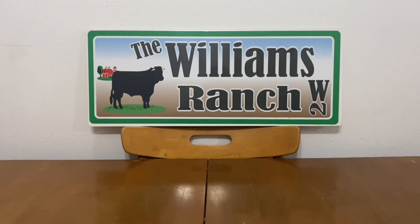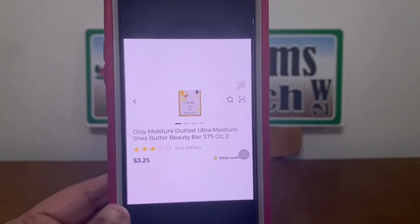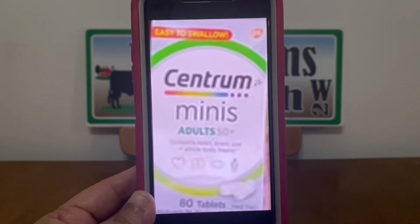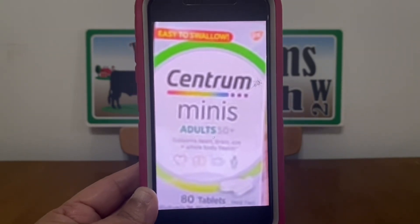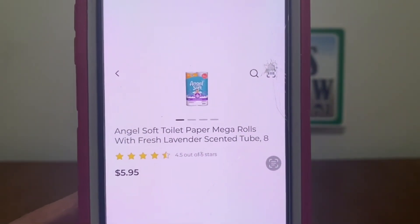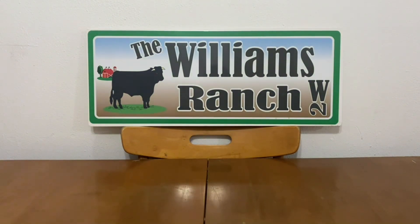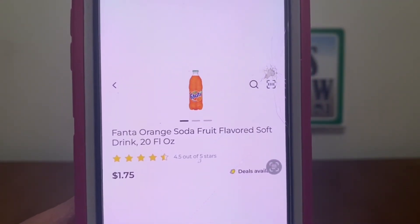Let's move on to our next scenario. We're going to pick up three Olay Beauty Bars at $3.25 and one box of Centrum Minis at $3.00. If you cannot find them down the vitamin aisle, look down your last chance or clearance aisle. We're also going to pick up one Angel Soft Toilet Paper Mega Rolls with fresh lavender scent at $5.95 — we do need the lavender scent for this scenario. And two Fanta Orange Soda 20oz at $1.75 each.